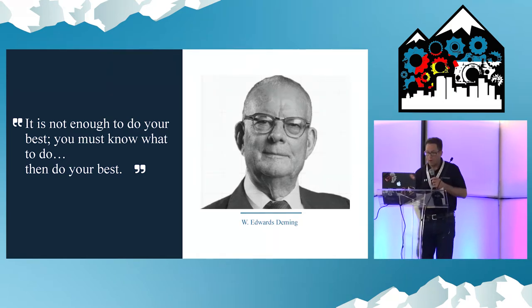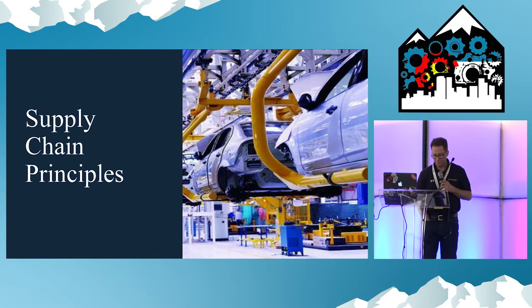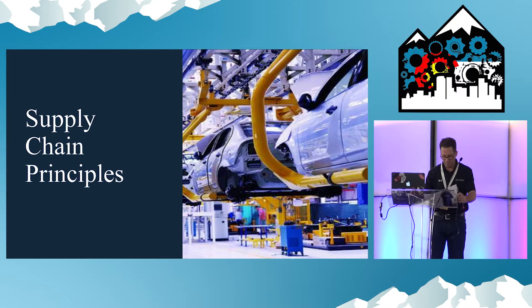Deming said you must know what to do. These companies don't know what to do. We've got a clear quality problem.